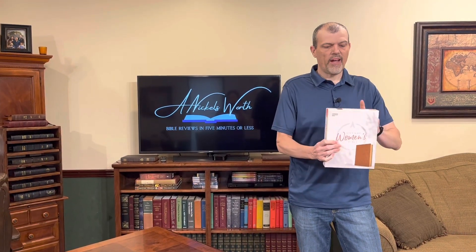Hey Bible lovers, I'm Tim Nichols and I'm here to bring you your Nichols Worth. It's a day from LifeWay, also known as Holman — we have the LifeWay Women's Bible.